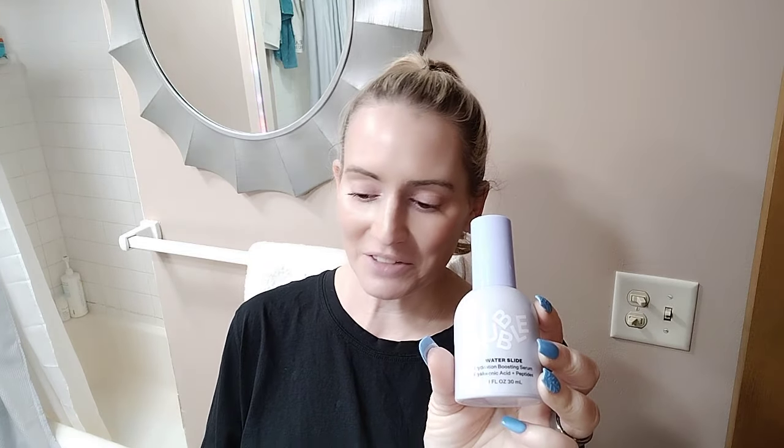Fragrance-free. First off, I'm going to start out with this one — it's $17. It's the Bubble Water Slide Serum, a hydrating boosting serum with hyaluronic acid and peptides. We've got squalane, mushroom, peptides, aloe, prickly pear extract, vitamin E, and ceramides. It's really wonderful.